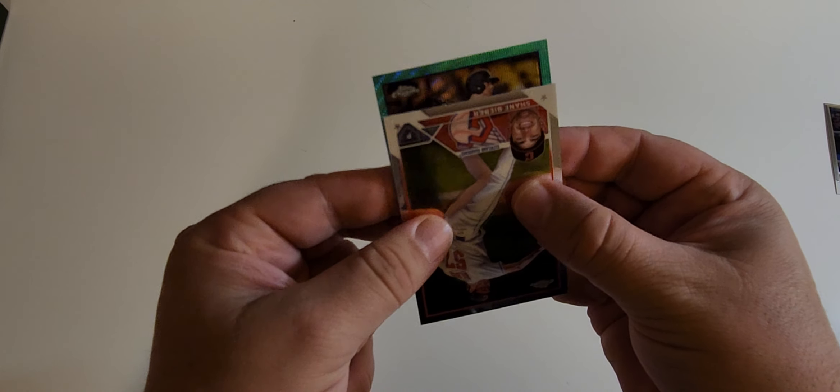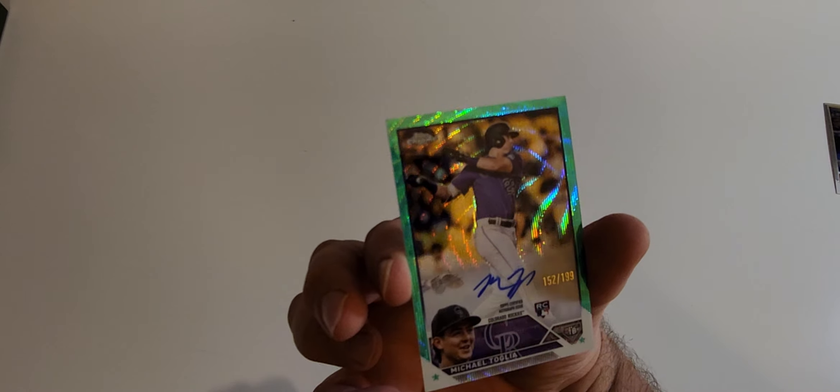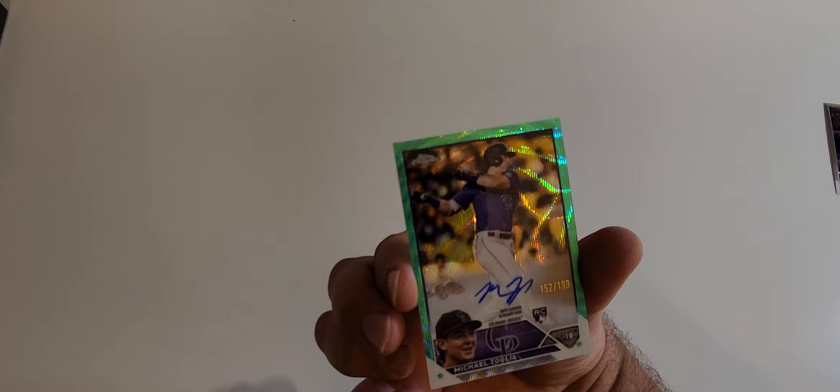One last card in the box — the auto. Let's do this. It's... Michael Toglia. I don't know that much about him and I haven't been hearing a lot about Toglia. It's numbered 152 out of 199 — a rookie on-card auto. Maybe a $5-10 card, we'll see. It looks beautiful with the shine. Overall, I think it was an average box. Instead of a significant player auto, we got the McCutcheon and Rendon rainbows, but at least we got an Acuna and the Shohei refractor buyback. I hope you enjoyed it — thank you very much, talk to you later.